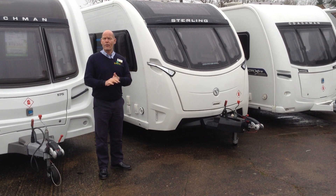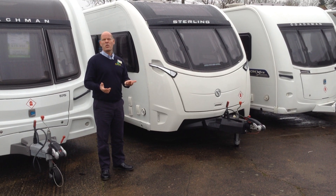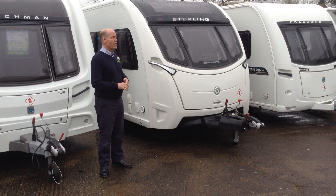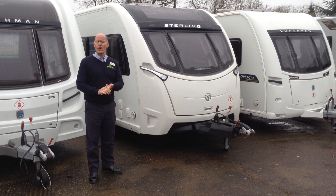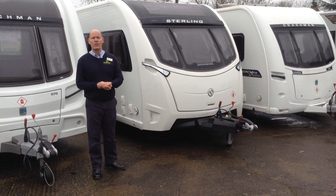It's a fixed bed with en-suite bathroom, and the Stirling Continental is in essence the Swift Elegance. This model is different in that it's got different graphics on the exterior and different coloured furniture and upholstery, but in essence it's also known as a Swift Elegance 570.